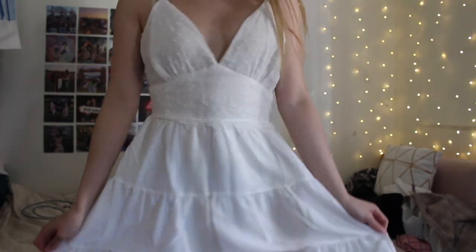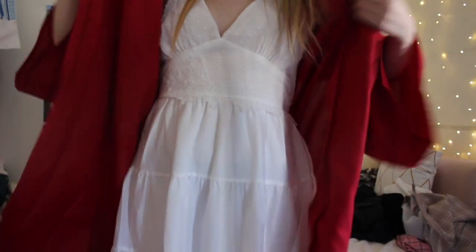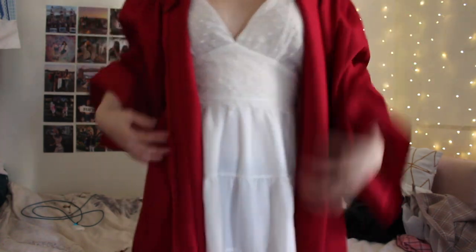The next category is dresses. The first one I picked up is this white dress. The whole point of me buying it is that this is going to be my graduation dress — for my non-existent graduation. I think it's really cute and it gives me very girly vibes, which I like.